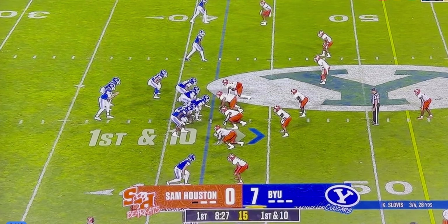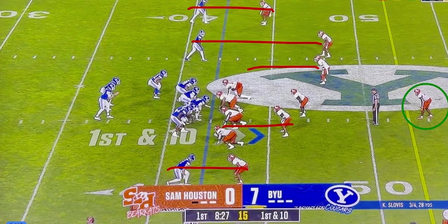Coverage-wise, they're in a man coverage scheme here — locked up man across the board. As the backs distribute, you will see this backer and this backer attached to their guys. The people that are free-floating are the free safety in single high man coverage, and also this underneath rat or hole player.